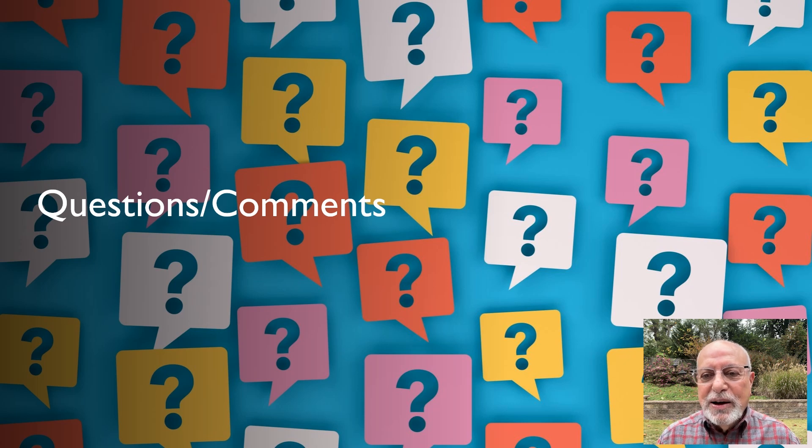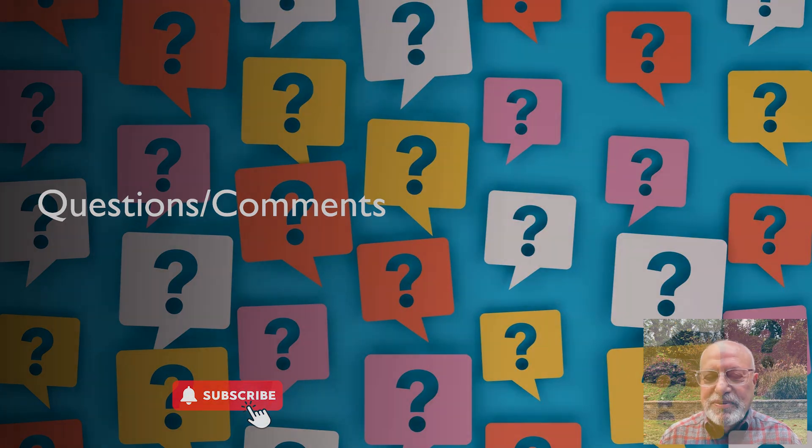With that, I'm going to stop. Please, if you have any questions or comments, feel free to send them on the YouTube channel and I'll be more than happy to respond. Thank you for your attention. Bye-bye.